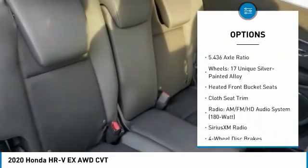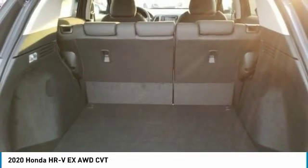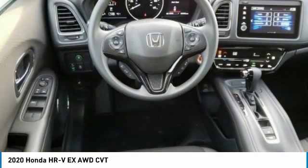Front wheel independent suspension, four-wheel disc brakes, speed control, rear window defroster, rear window wiper. Come see the car for yourself.